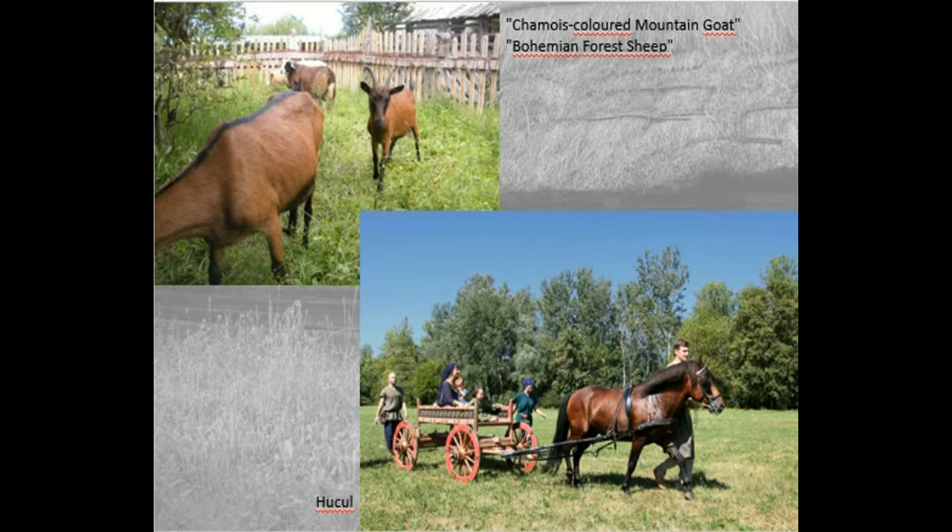The sheep and the horse were brought home again, but the goats stayed, and are of course a constant attraction for visitors, especially for children.